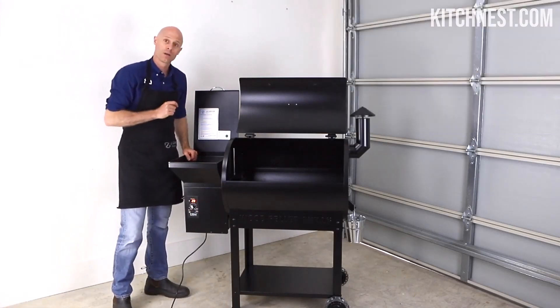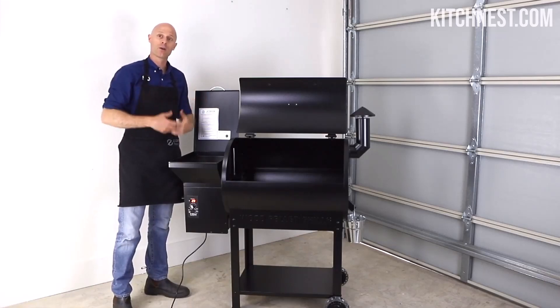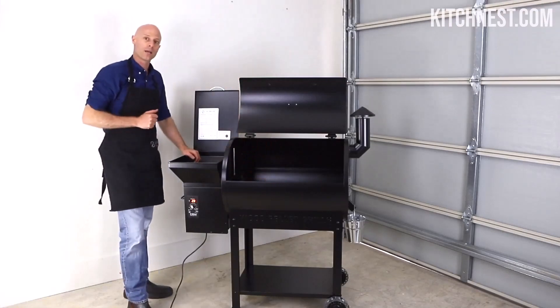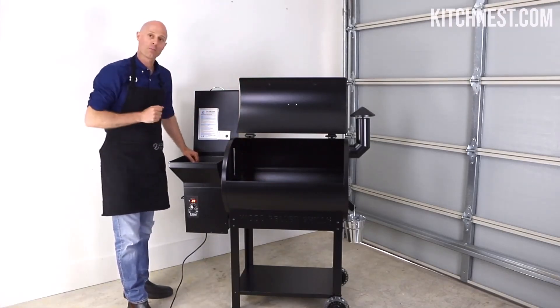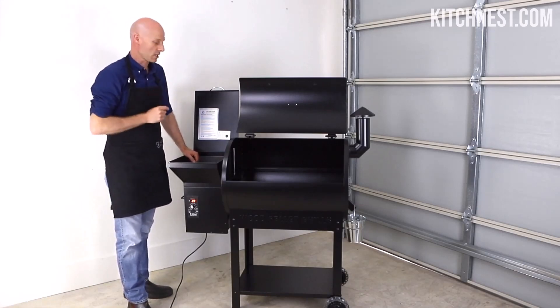Experience the authentic taste of wood-smoked food with Z Grills' cutting-edge Pellet Grill Technology. Unlike gas or charcoal grills, this technology allows you to infuse your dishes with the genuine flavor of wood smoke. Each bite will transport you to the heart of traditional outdoor cooking, enhancing the overall dining experience.